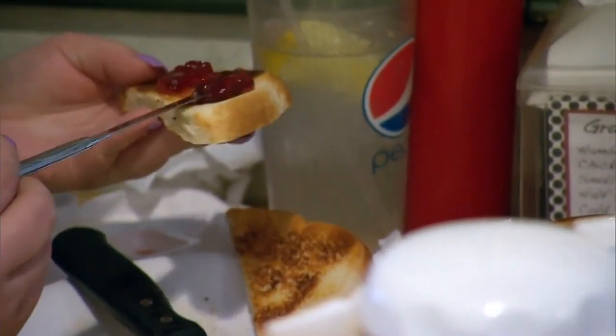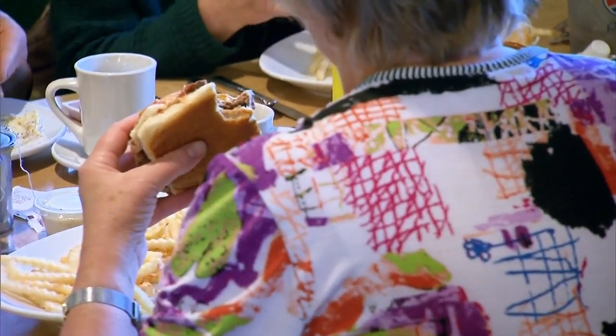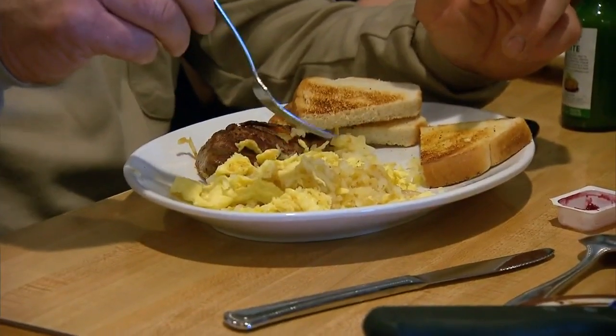And if you struggle with overeating, Gupta says there's also a way to make it seem like you're eating more than you actually do. Use smaller plates and bowls. That can actually trick your mind into thinking that you're eating more than you are, helping you feel satisfied with less.